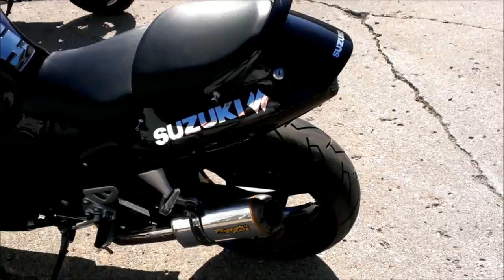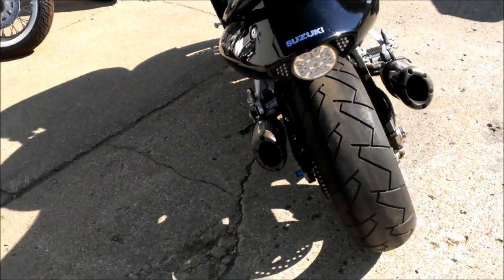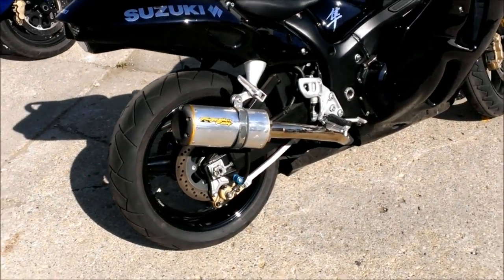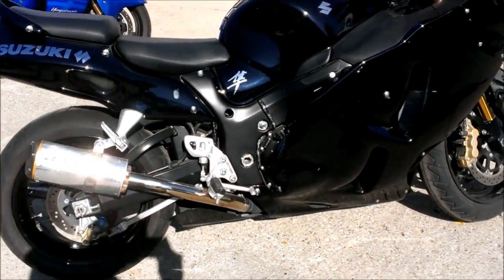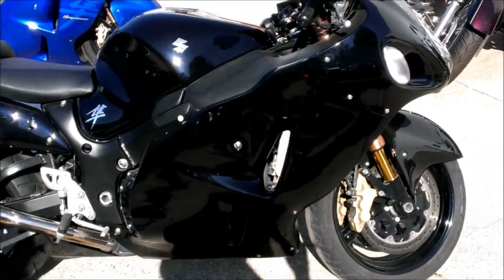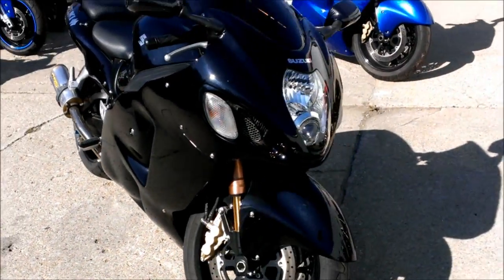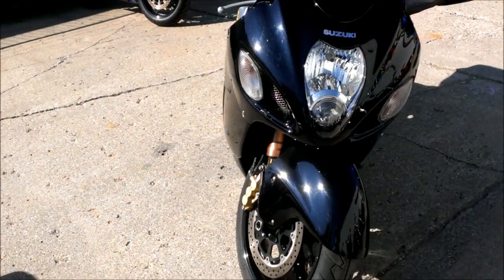It's just been serviced at the authorized Suzuki dealership, inspected, certified, and under warranty until February of 2014. Why buy new when you can own this certified, warrantied Busa for only $79.99? Call us at 1-888-743-3990.